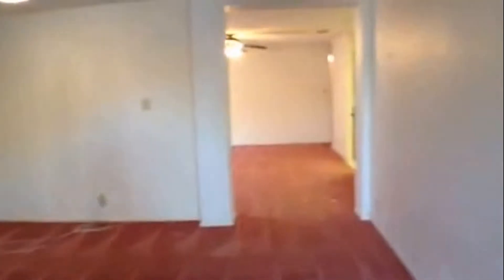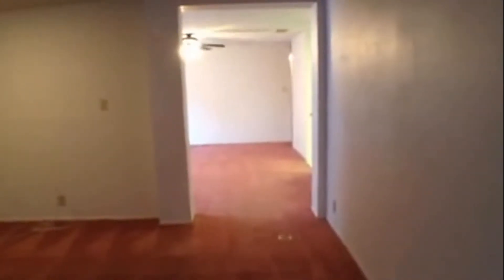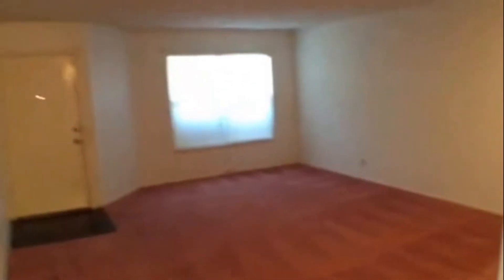On your right will be the garage, pantry, kitchen, and dining. Behind that will be the hall bathroom and the master bedroom. To your left will be your formal living, family room, and the secondary bedrooms and bath. Let's take a look back at the formal living area — it's quite spacious.